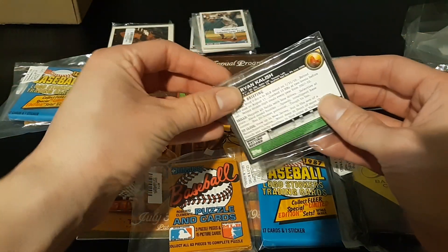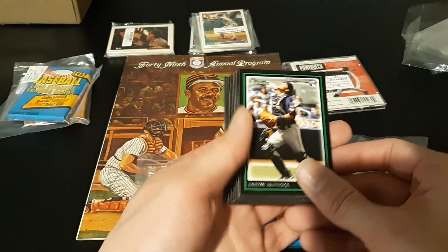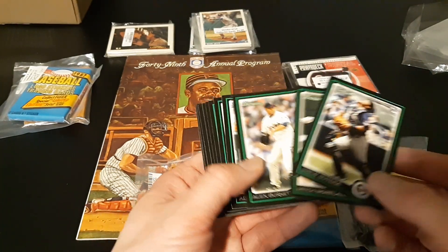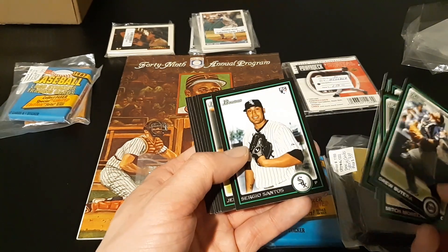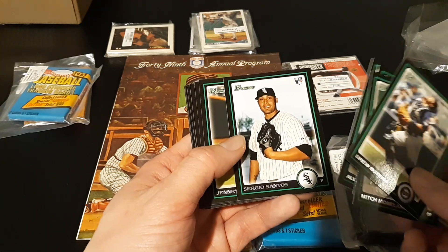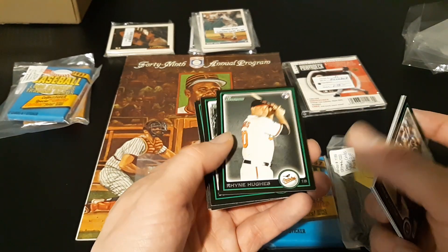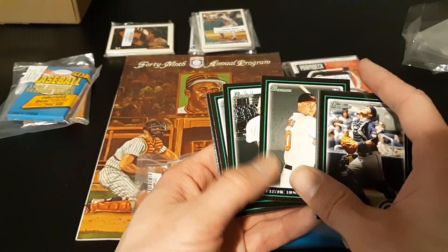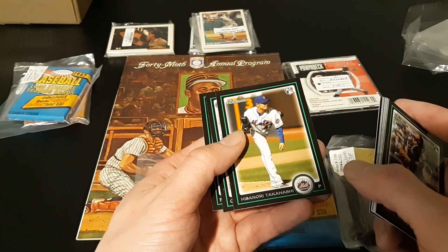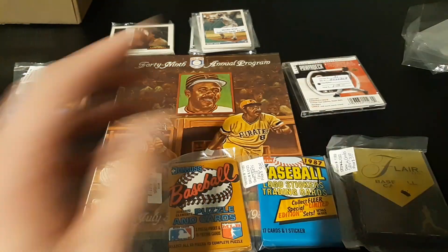Here's the 2010 Bowman pack. Drew Pitero rookie card — former Rocky. Mitch Moreland rookie card. Alex Burnett. Allen Craig. Sergio Santos — kind of came out of nowhere, hadn't ever pitched before and got a chance. Henry Mejia — I think he got banned for steroids. Ryan Hughes, Tyson Ross, Orjanus Diaz, Hisanori Takahashi, Cole Gillespie, and Ryan Kalish. So all rookies in that one.